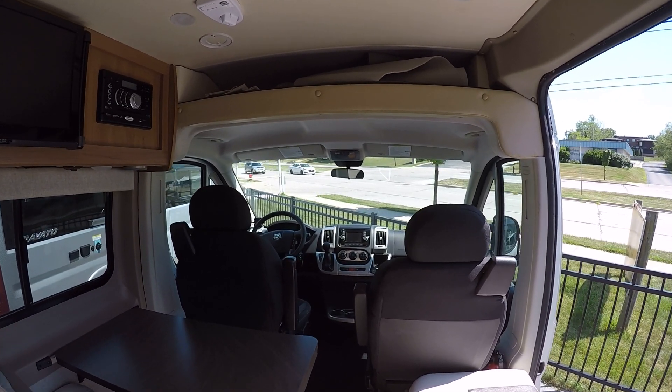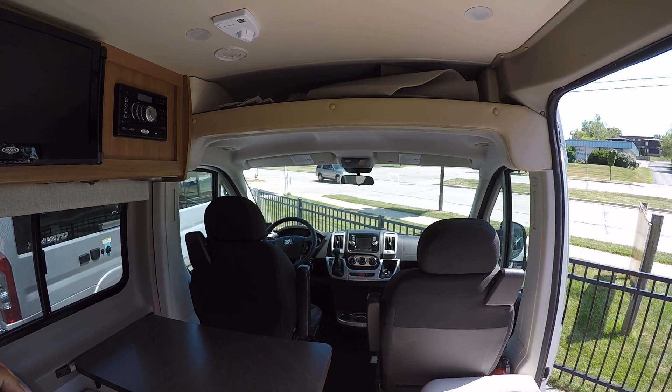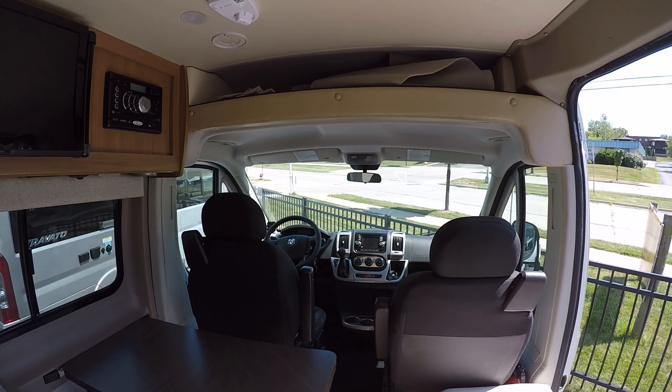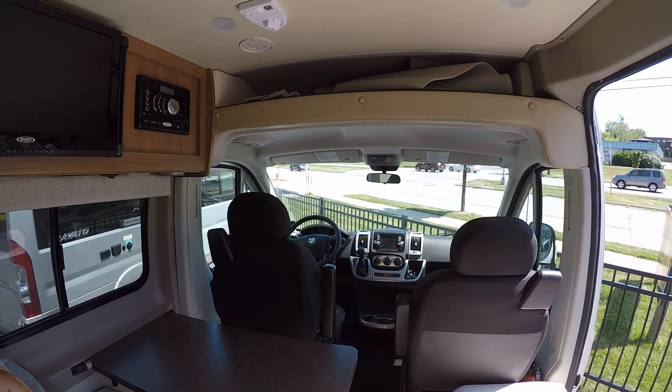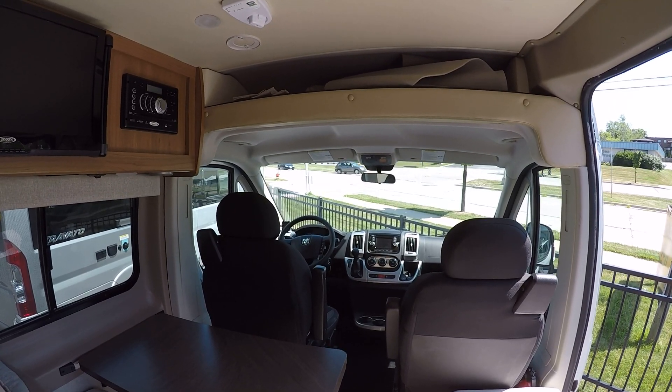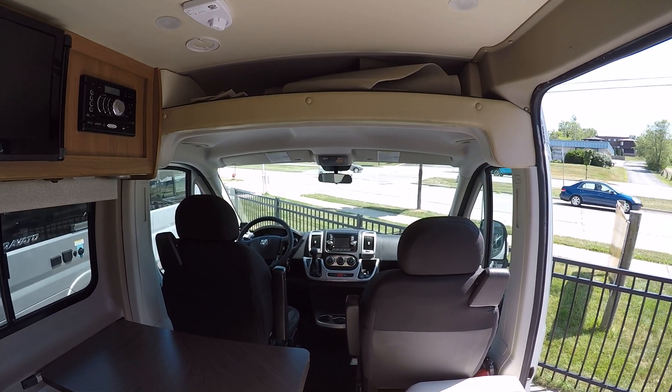A really nice model here, right around 10,000 miles on the clock — so barely been used. 2014, and we will have it priced to sell. Give me a call here at 414-281-6330. My name is Josh. Or check out our website at advancedcamping.com — that's also going to have the pricing and availability. This one won't last long, so check it out quick. Please feel free to subscribe to our YouTube channel. Thank you and have a fantastic day.